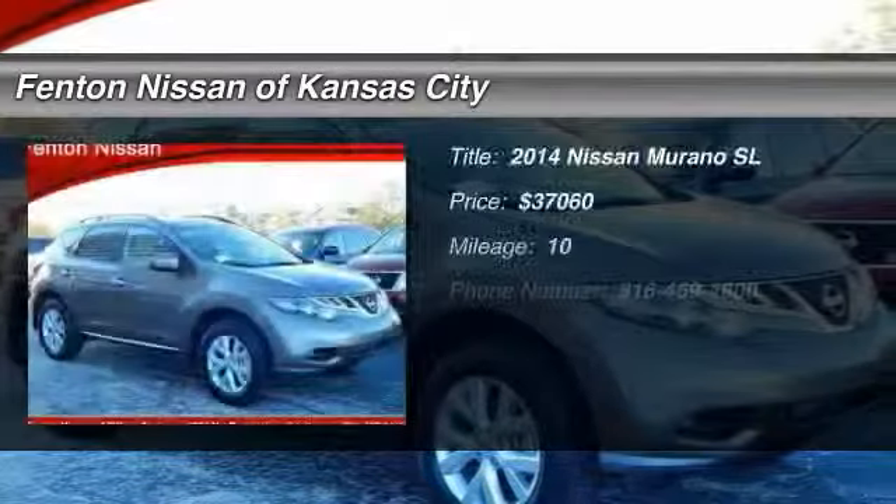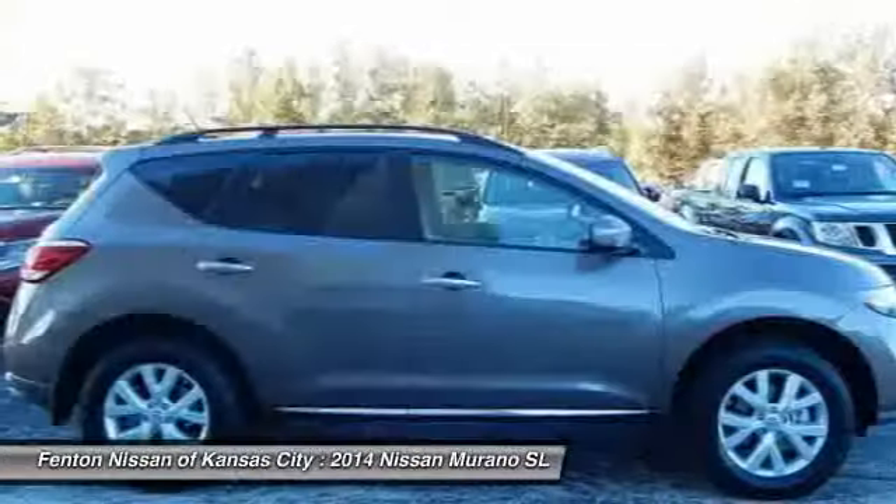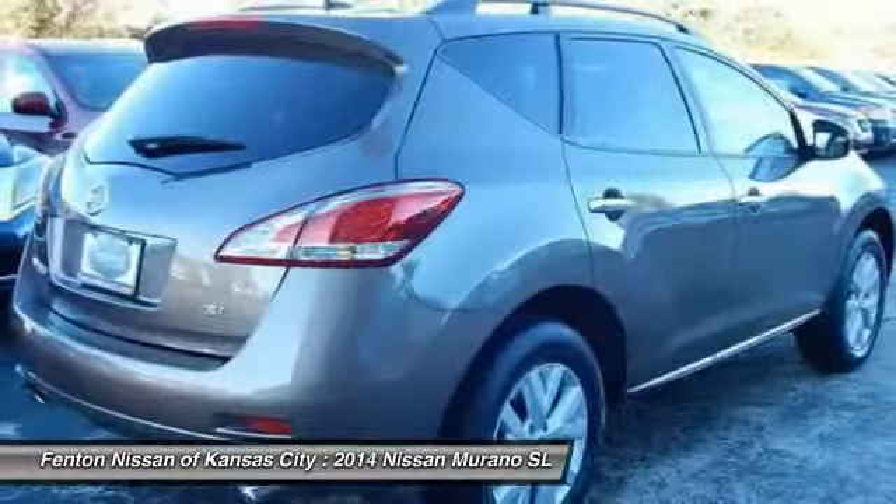The 2014 Nissan Murano — the peace of mind of award-winning safety, including a five-star rating for side impact crash safety, comes standard with the Nissan Murano.